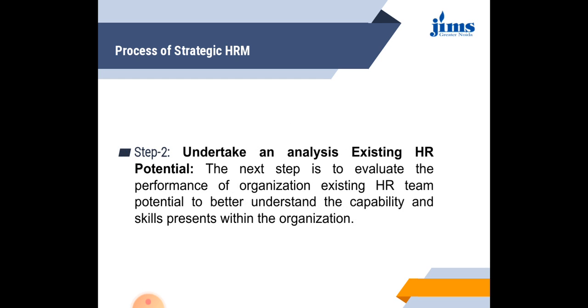The second step in the strategic HRM process is to undertake an analysis of existing HR potential. In this step, the organization evaluates the performance of its existing HR team to better understand the capabilities and skills present within the organization — finding out the skills and abilities of the existing HR staff.